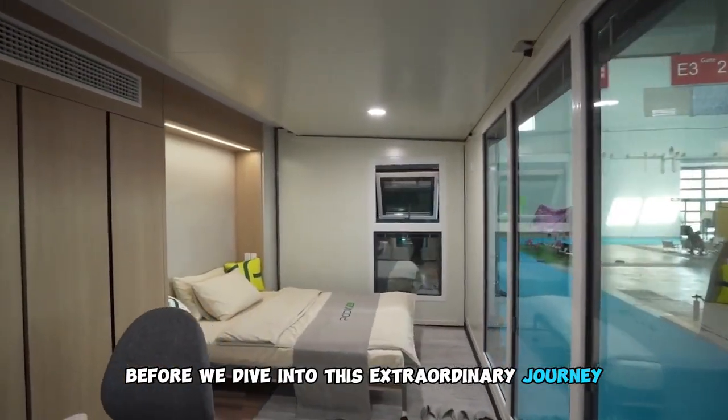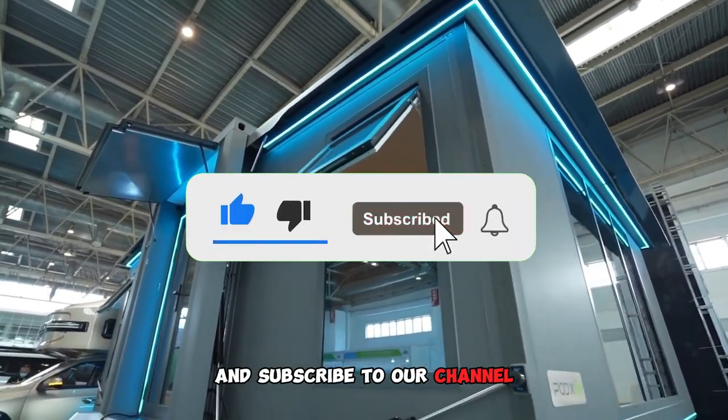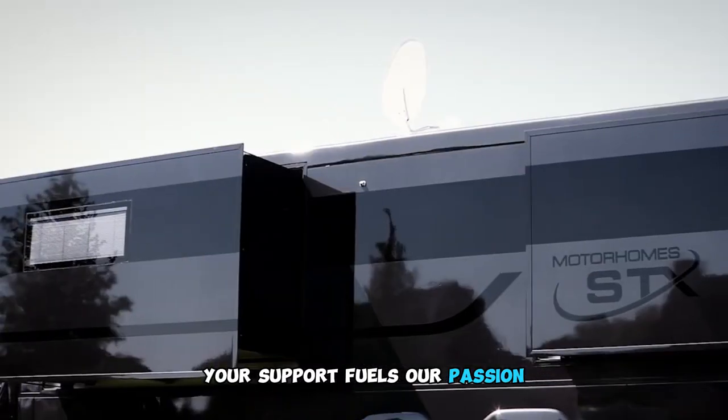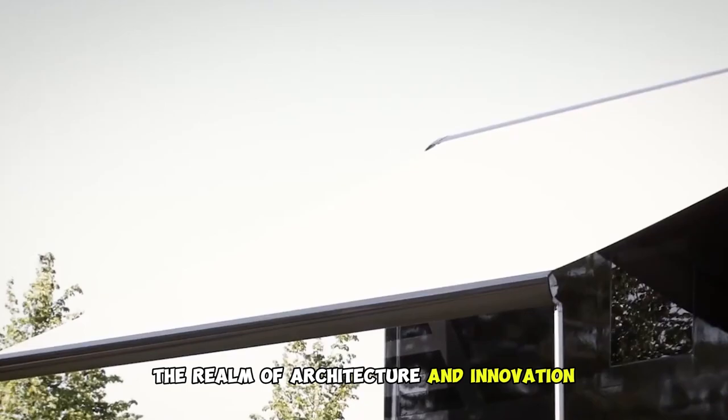Before we dive into this extraordinary journey, please take a moment to like this video and subscribe to our channel. Your support fuels our passion for bringing you the most remarkable stories in the realm of architecture and innovation.